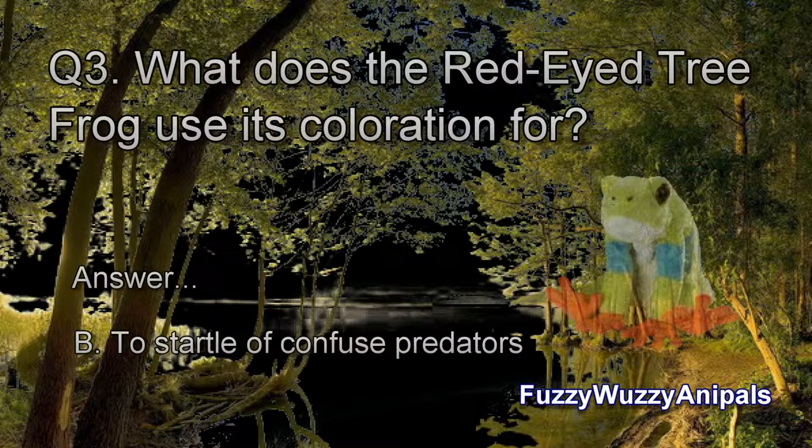Question 3: What does the Red-Eyed Tree Frog use its coloration for? B. To startle and confuse predators.